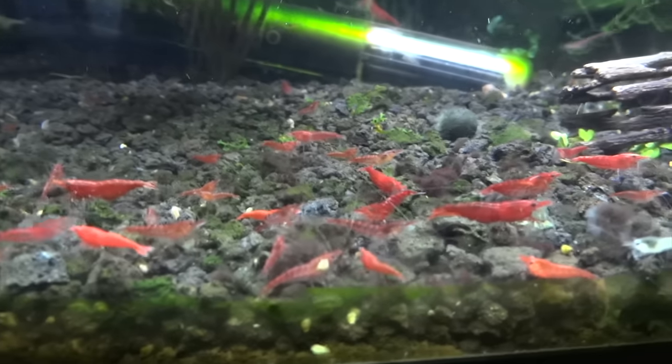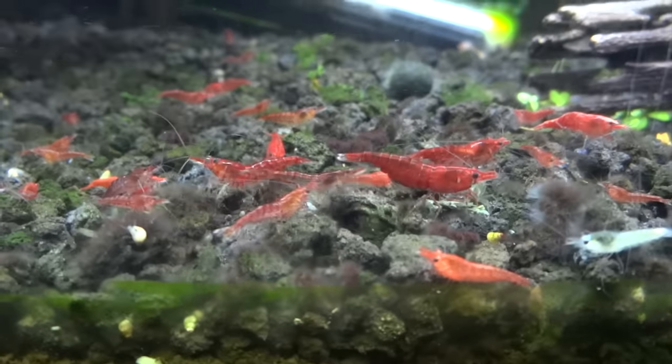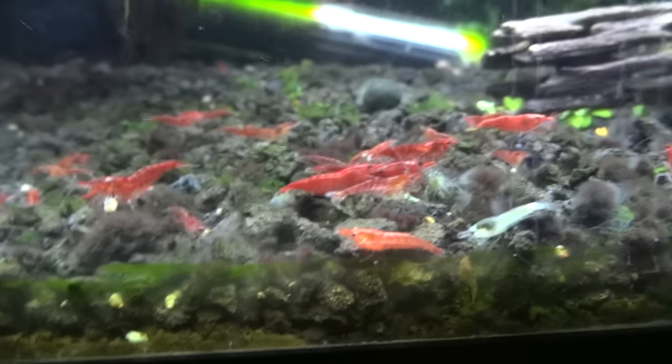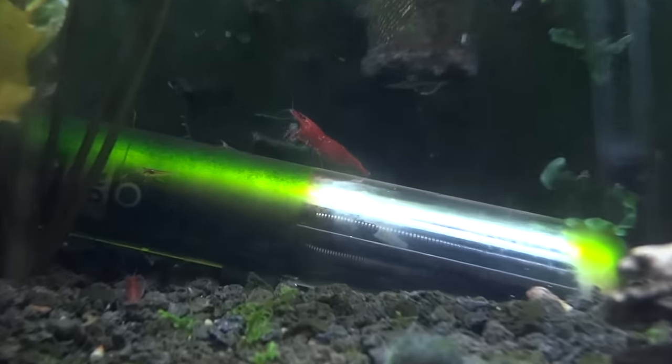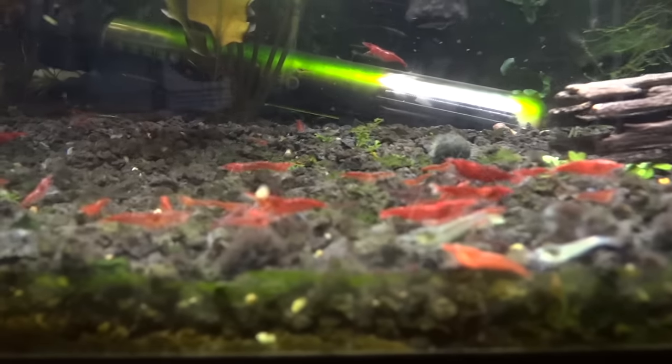I'll take you upstairs to the last three tanks. This is just the cherry red tank — a few different grades from low to higher in here, doing good. This is the tank that the blue pearls were in — there's another blue pearl I've got to yank out. That looks like a berried female on the heater maybe. They're doing good.